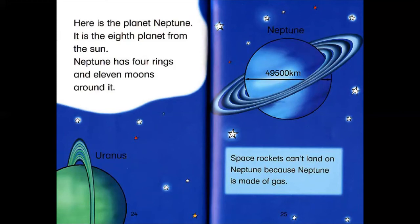Here is the planet Neptune. It is the eighth planet from the Sun. Neptune has four rings and 11 moons around it. Space rockets can't land on Neptune because Neptune is made of gas.